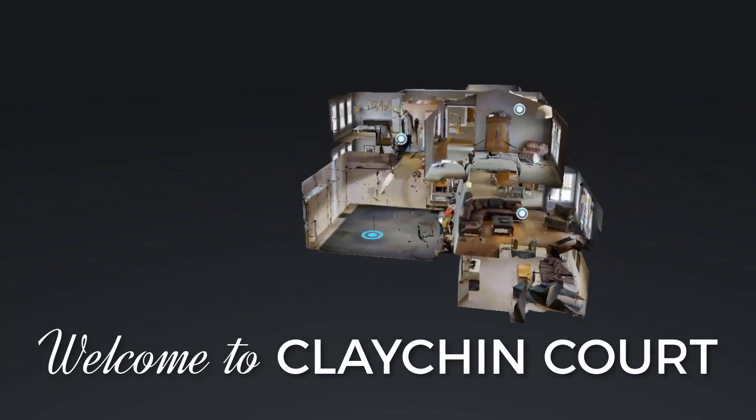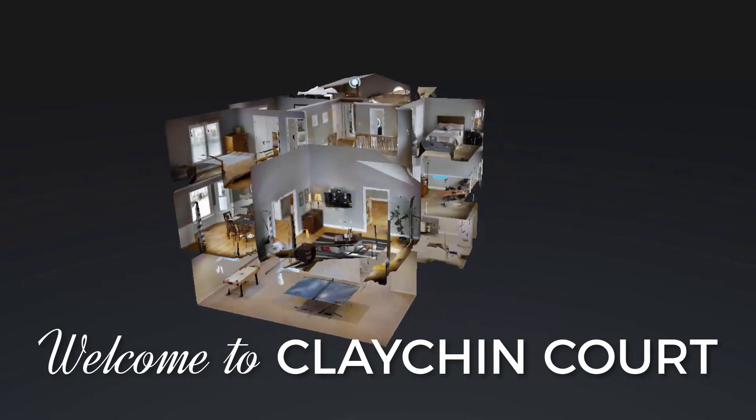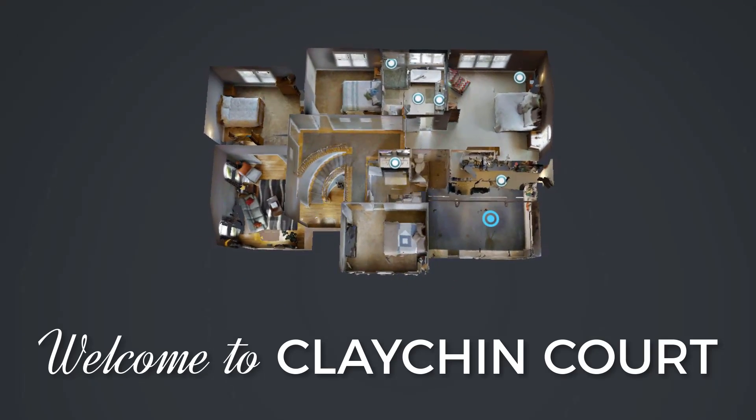Welcome to our newest listing in Burke, Virginia, offering 4-plus bedrooms and 3.5 baths that have been updated and renovated for its new owners.